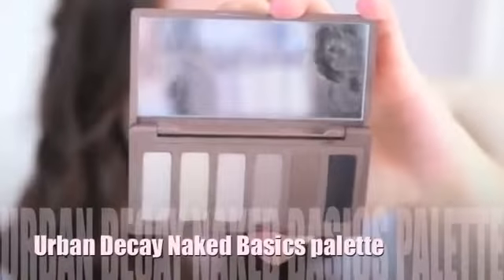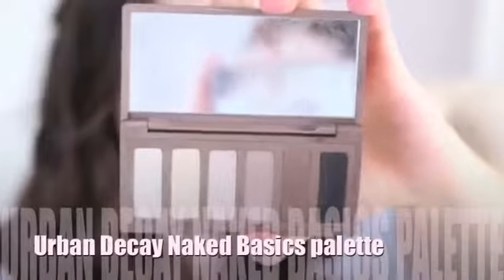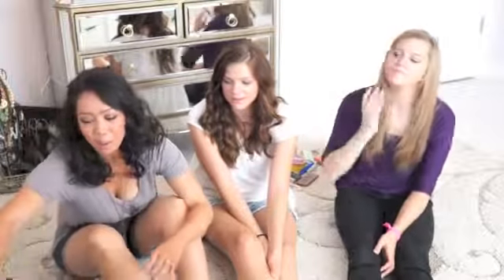A multi-color pick — it's the Naked Basics palette. It's perfect for travel or just a beginner with makeup because all the colors are matte except for one, and they're all really soft, neutral, and easy to apply.